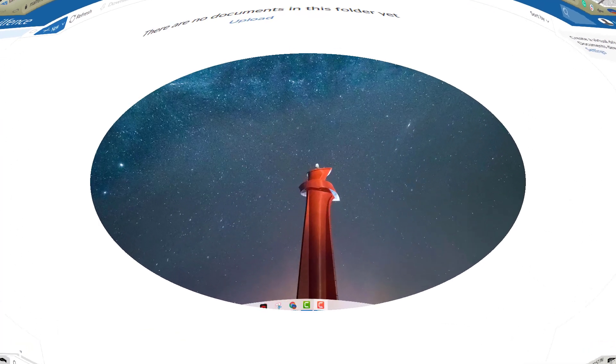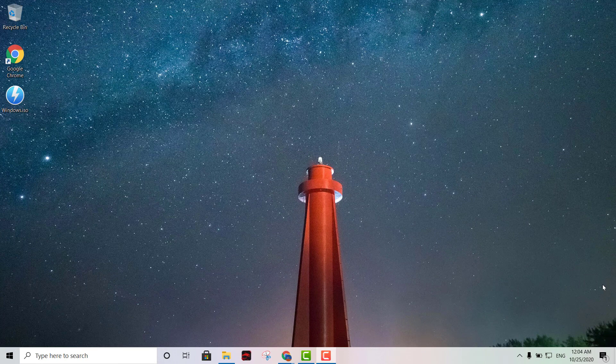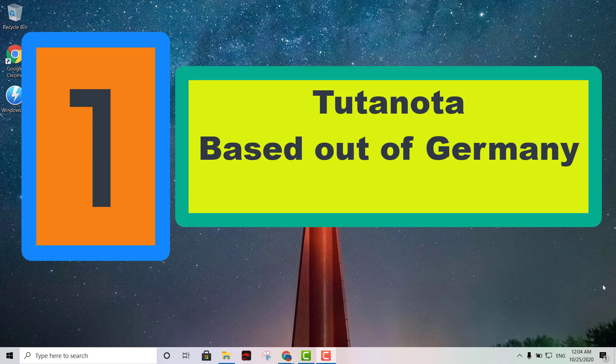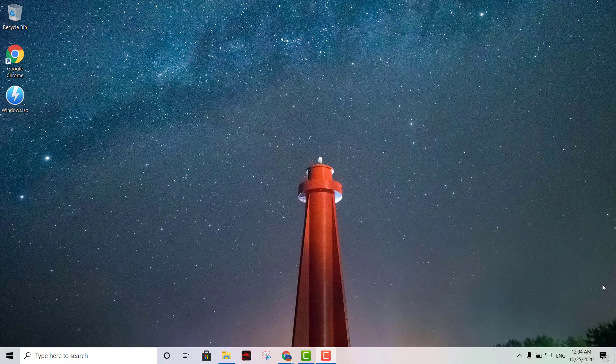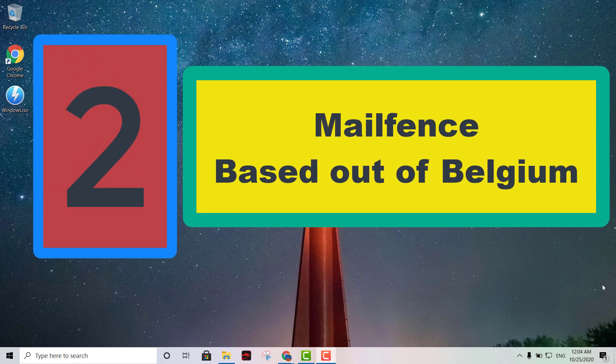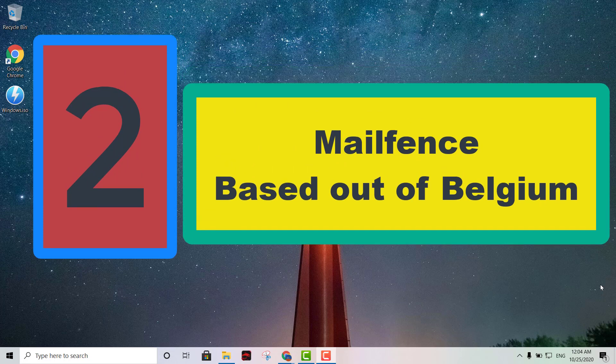Before moving on to the third option — the first one, Tutanota, is based out of Germany, so it's a German secure email provider. The second option, Mailfence, is based out of Belgium, making it a Belgian secure email provider.